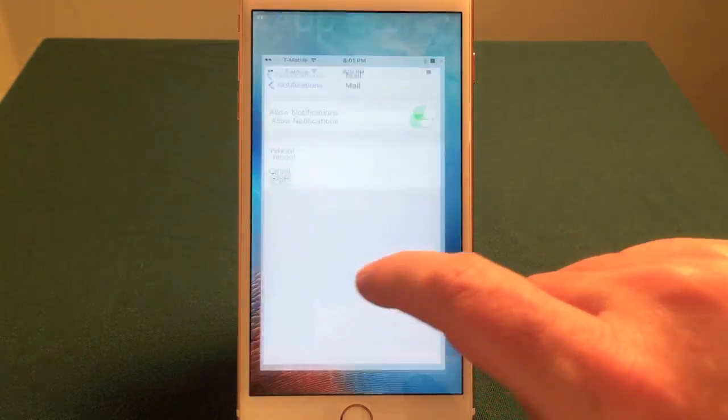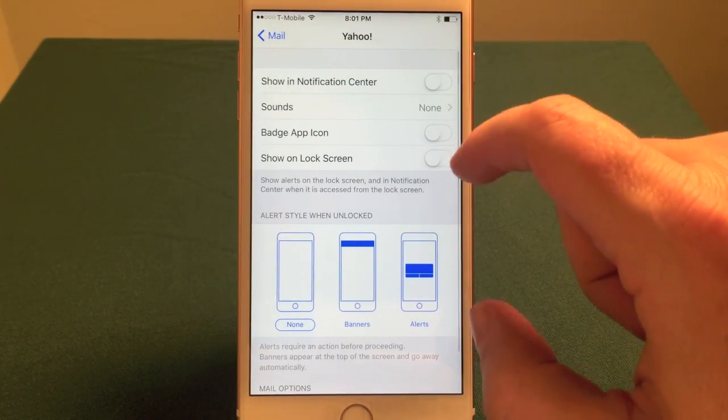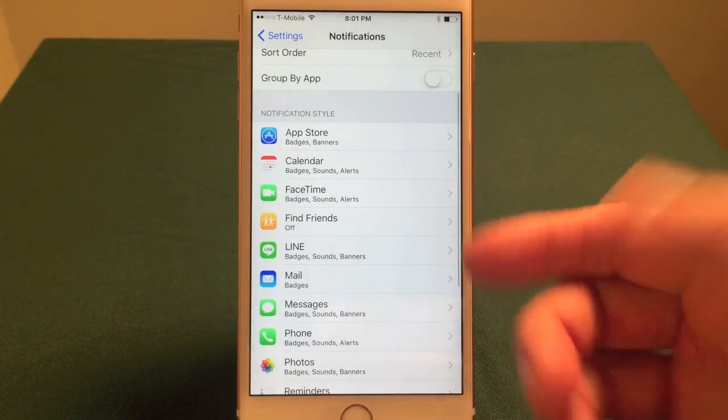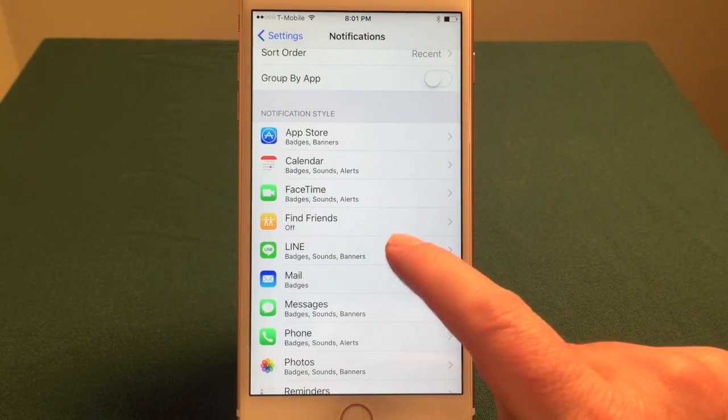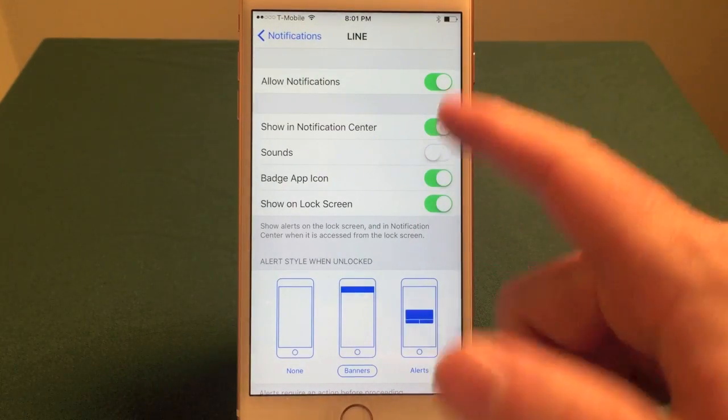You have to be careful because you don't want to turn off all notifications, just the ones that are really irritating. So try to be smart about that. But of course, if something's getting out of control like a social networking app — like Line — I don't want to receive any sounds about that, so I'll just turn that off.